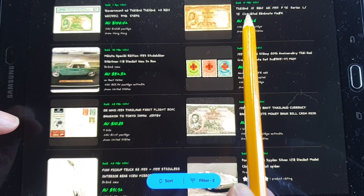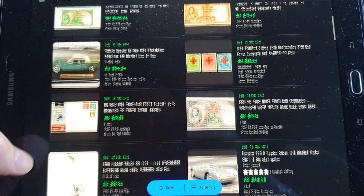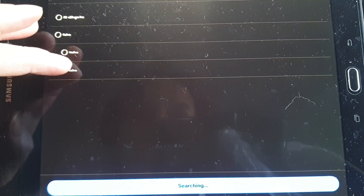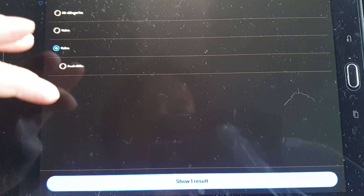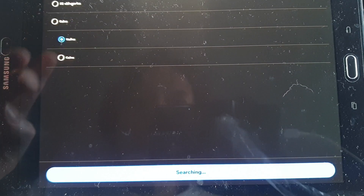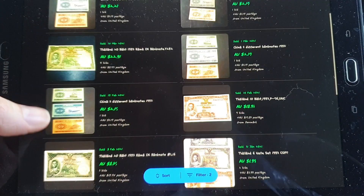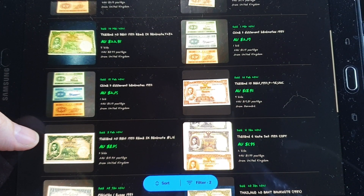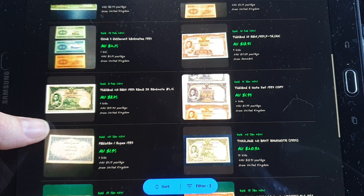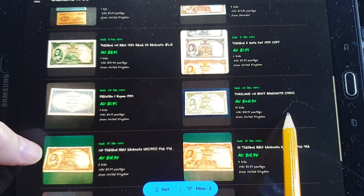Here's another 10 baht in circulated condition. And a 20 baht in good condition for $20 — I said a few hundred dollars uncirculated earlier, but maybe I was wrong on that — maybe $20 uncirculated is more accurate based on what I'm seeing here.